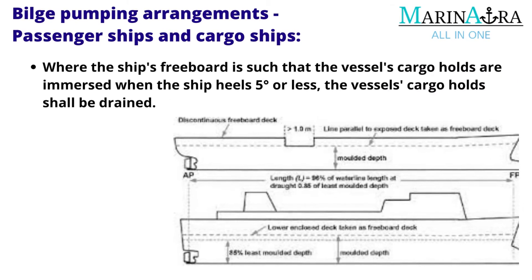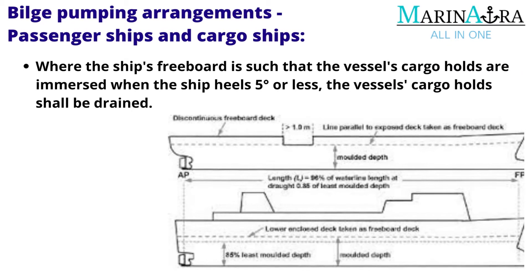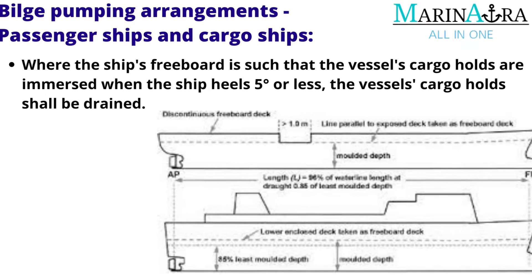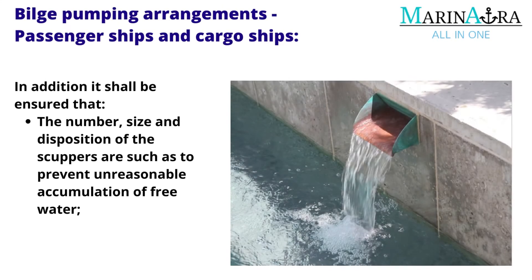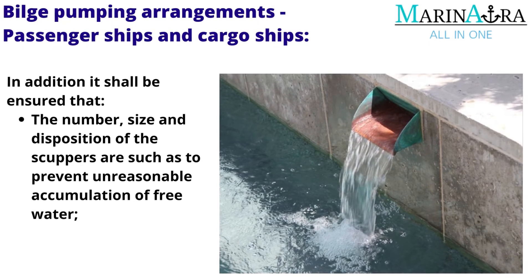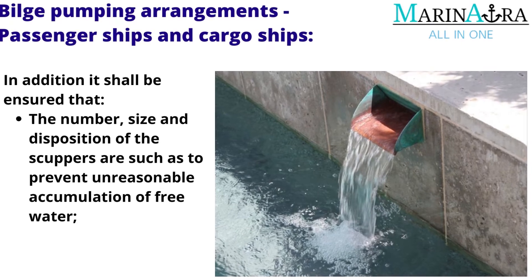Where the ship's freeboard is such that the vessel's cargo holds are immersed when the ship heels 5 degrees or less, the vessel's cargo holds shall be drained. In addition, it shall be ensured that the number, size, and disposition of the scuppers are such as to prevent unreasonable accumulation of free water.